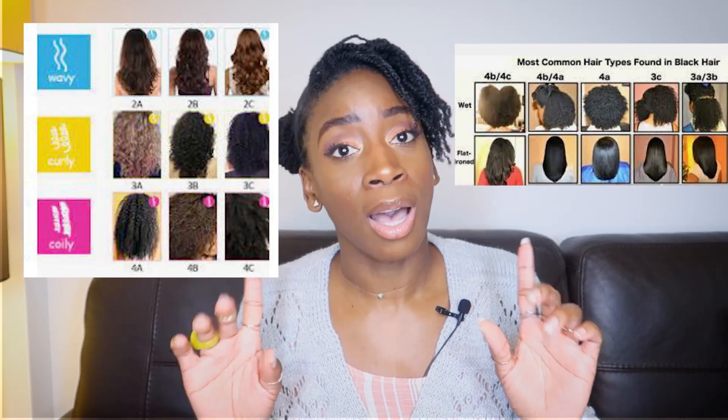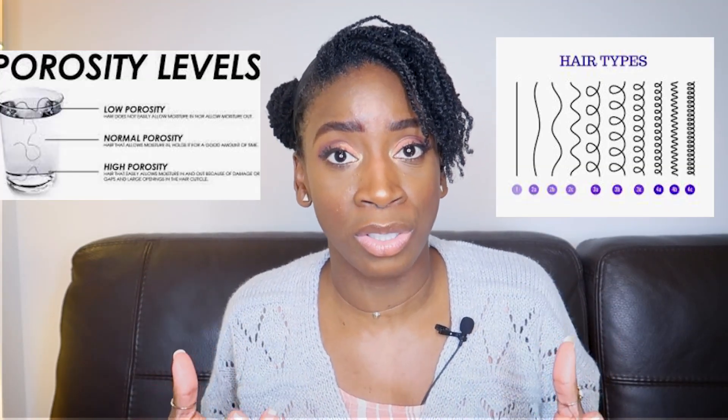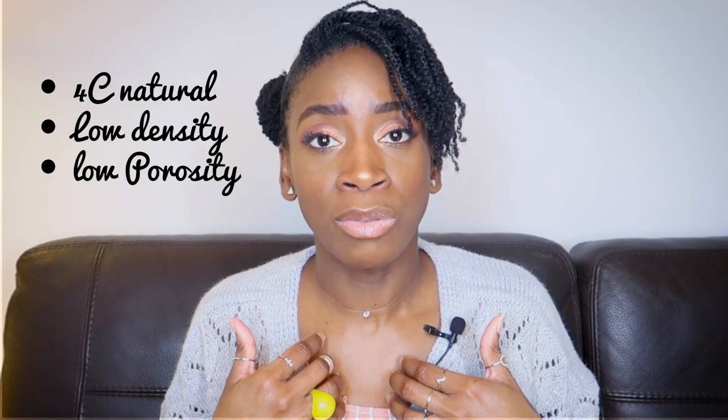Second tip: figure out your hair specification. Keep in mind what works for your hair might not work for somebody else's. Natural hair comes in different curl patterns, textures, colors, and sizes, ranging from looser to tighter curls. It's important to do research to be knowledgeable about your hair specs. Through trial and error, you practice, observe, learn, and adapt as you go. Based on these characteristics, you adjust your hair regimen, your products, and the most suitable hairstyles for you. I'm a 4C natural, low density and low porosity.